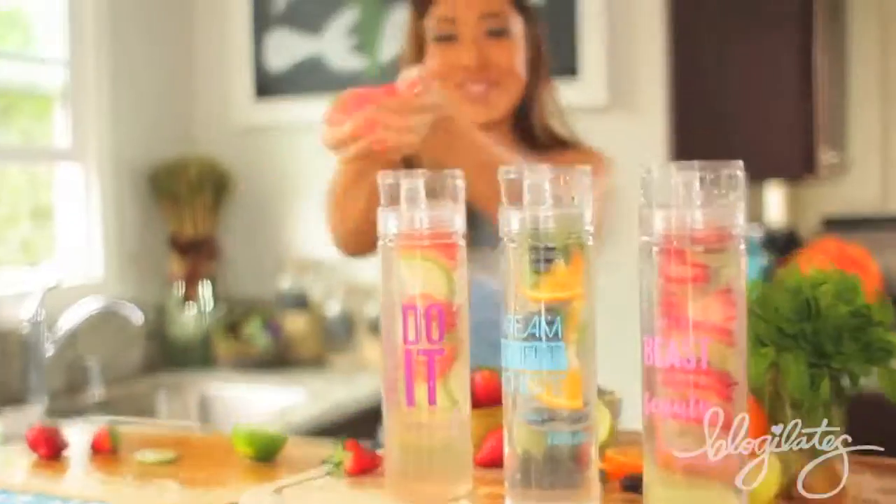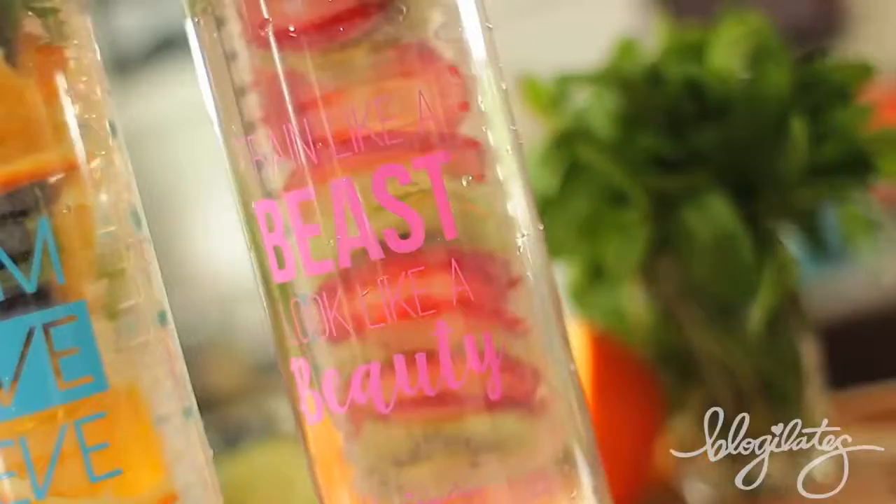Hey guys, Kathy here. Today I'm gonna share with you three of my favorite new detox water recipes that I just made for you, plus some tips and tricks on how to drink more water. Let's get started.